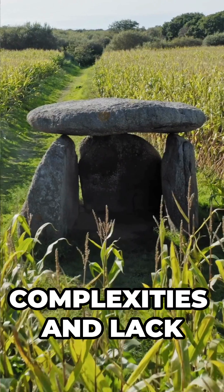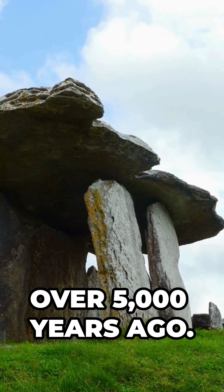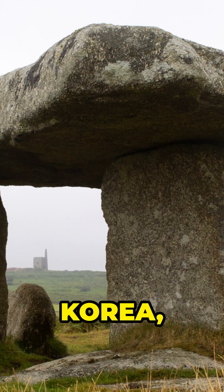Despite the evident complexities and lack of construction records, mainstream archaeology dates these ancient megaliths back to the Neolithic period, over 5,000 years ago. They are found across Europe, Asia and the Middle East, with thousands scattered throughout France, Korea and beyond.